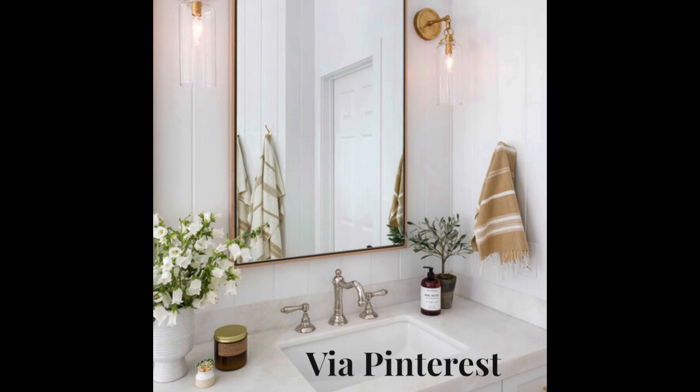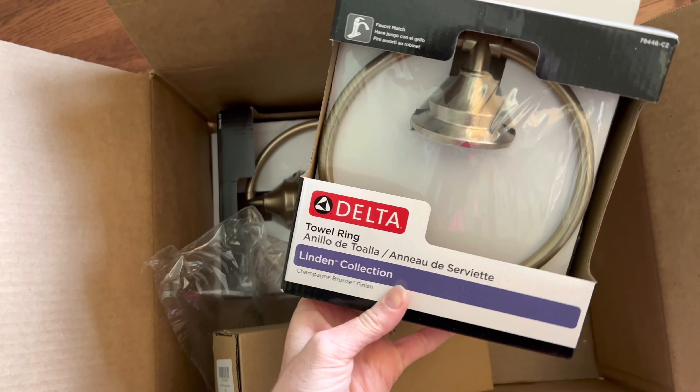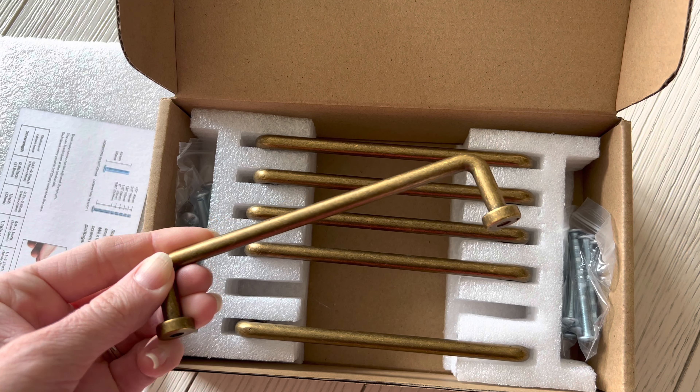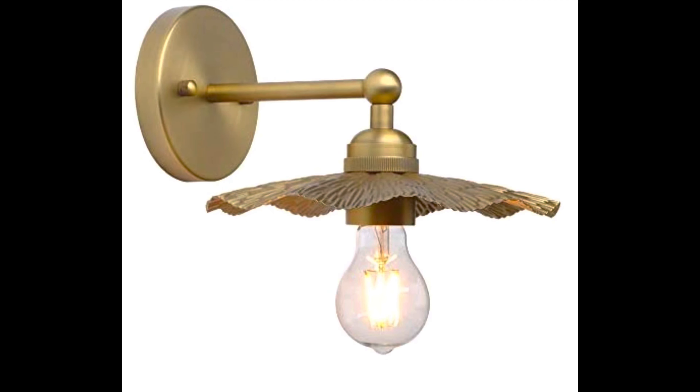Another thing I'm still kind of figuring out — but I think I've about got it — is mixing and matching metals in the bathroom. I'm really into antique brass right now, but I was trying to think long term. So what I decided to do was choose chrome fixtures for our faucets, shower faucets, and sink faucets, and then just accessorize with brass finishes — towel hooks, lighting fixtures, and cabinet hardware in brass. By mixing and matching metals I'm able to get the look I want with the brass finishes, while sticking with something classic like chrome for the fixtures that are a little more complicated to change out.